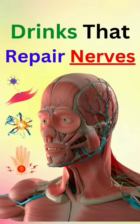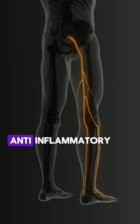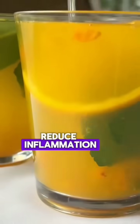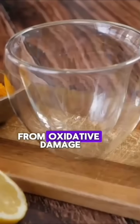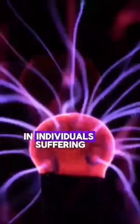Five drinks that repair nerves. One: turmeric tea. Curcumin has potent anti-inflammatory and antioxidant properties that can help reduce inflammation around damaged nerves and protect nerve cells from oxidative damage. Curcumin can stimulate nerve regeneration and improve nerve function in individuals suffering from conditions like diabetic neuropathy.